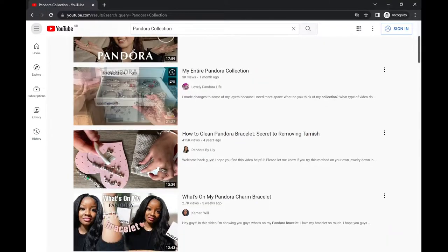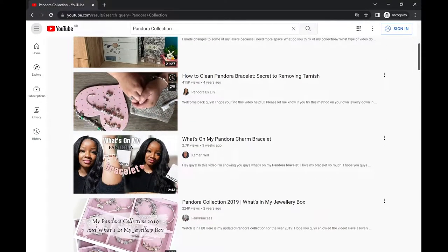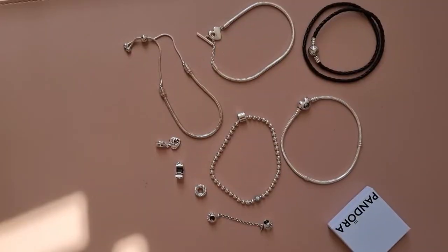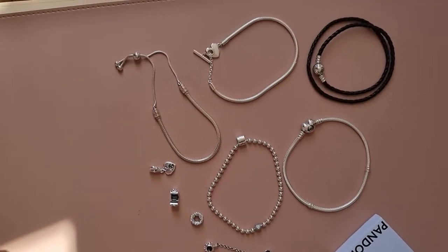I stayed on YouTube for a long time and looked at all the different jewelry collection videos. Some have only a couple of Pandora bracelets, others have an entire box full of Pandora jewelry. What I've done is I just wrote down what type of bracelet they had. Based on this I can give you a view on what the must-have items are. I didn't write down the specific type of material or color the bracelets have.